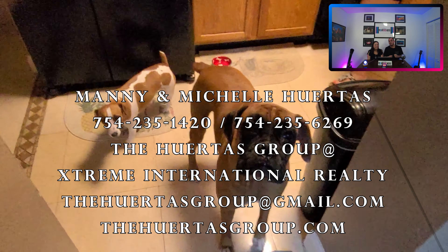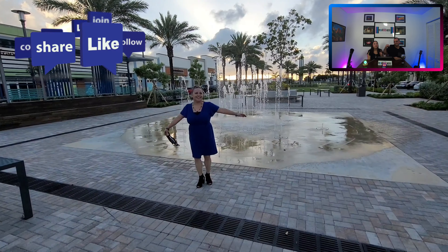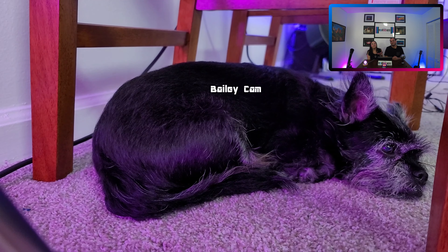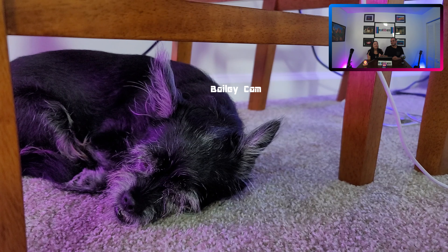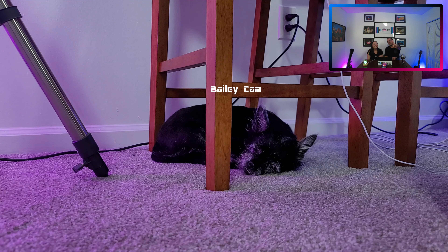Thank you for watching to the end — we really appreciate your support. If you want to see more content like this, or if there's anything specific you want to see, please comment below and make sure to like and subscribe so that anytime we put content out you'll be able to see it. Thank you so much for visiting with us and taking the time to watch our videos. Until the next one — have an extreme day! Bye!